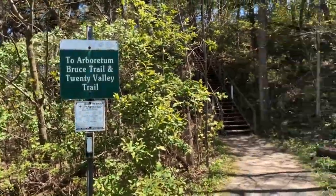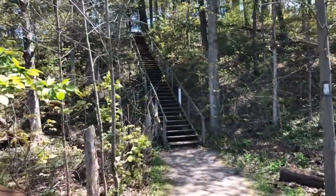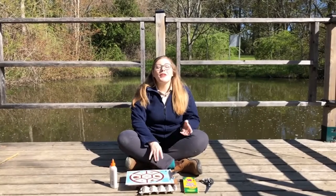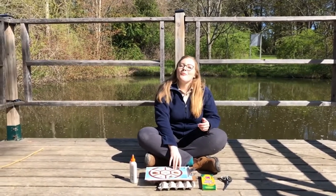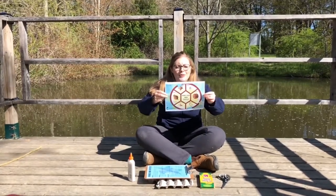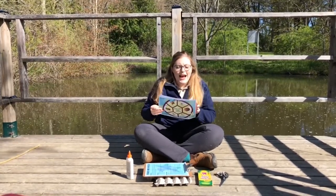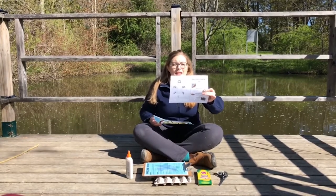Now let's head back to the Arboretum at Balls Falls to see how you can take your knowledge and love of turtles and turn it into a fun at-home activity. A really fun way of bringing the joy and cuteness of turtles into your own home is through a craft you can do with your entire family. First, print off our instructable for Make Your Own Turtle. The first page has all the instructions and the second page is the template with extra things you'll need to color in.